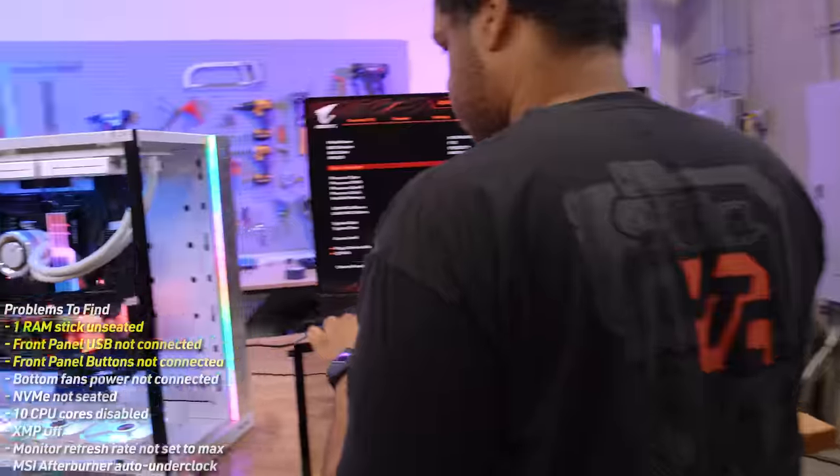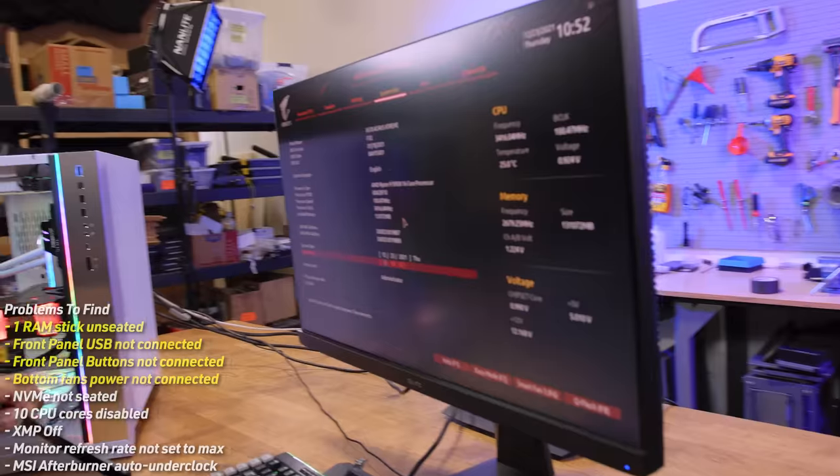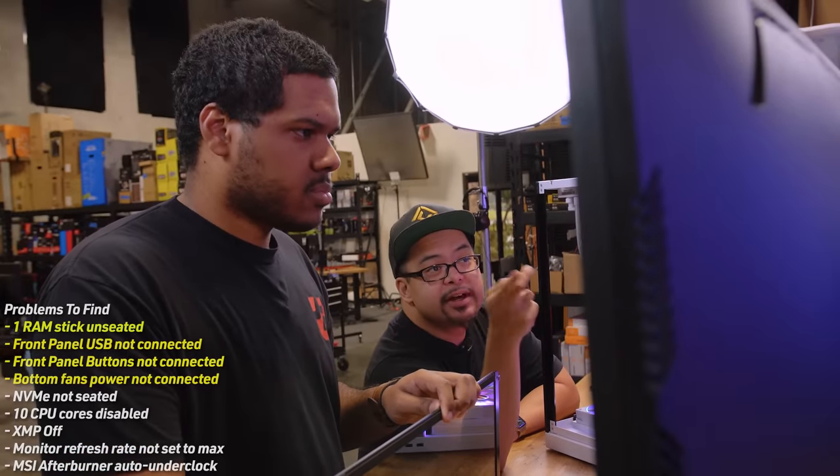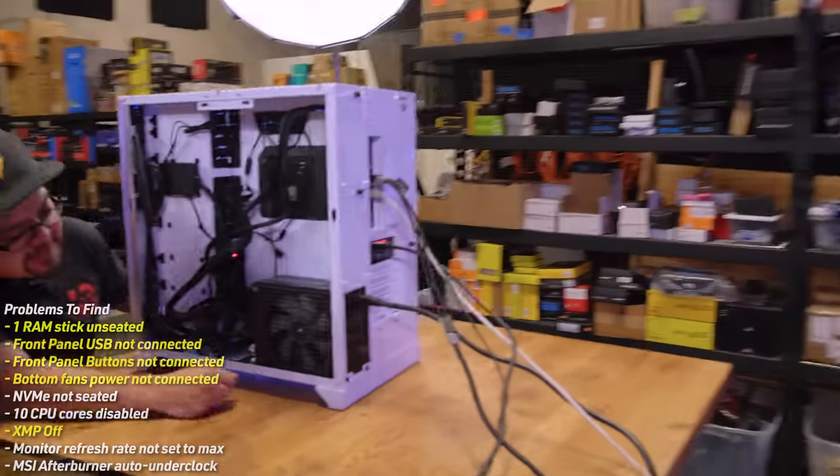They fire up the system and notice the bottom fans aren't spinning — good catch. They check the RAM settings and find XMP is disabled — the CPU is running on auto. That's another sabotage item confirmed.